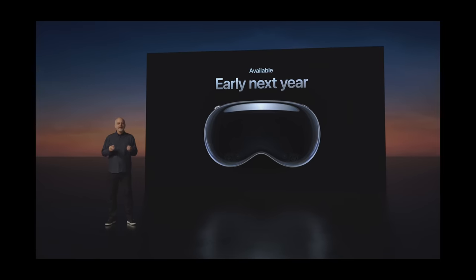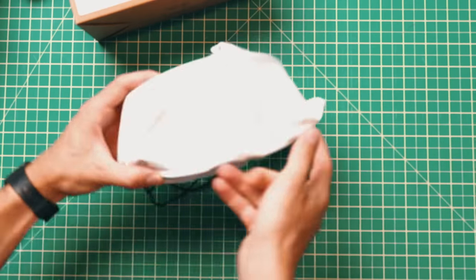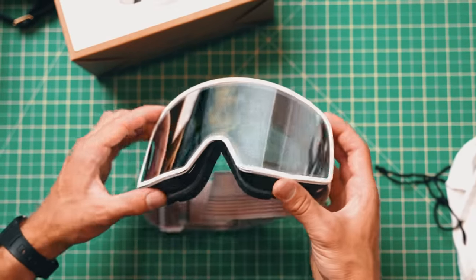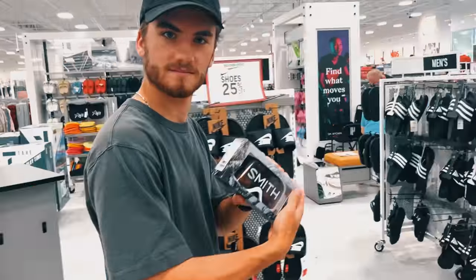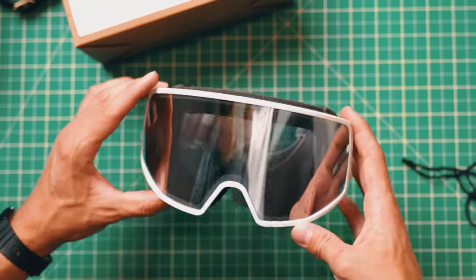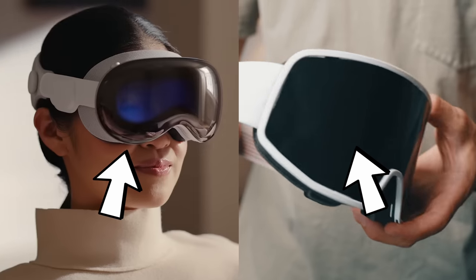First things first — the goggles. The Apple Vision Pro isn't even released yet, so we have to make our own. We decided that a pair of ski goggles would be perfect, but we needed a pair that looked exactly like the Apple Vision Pro. So we went out and bought a brand new pair that were an exact match. But these lenses weren't looking the exact same, so we had to change that. I'd say that's close enough.